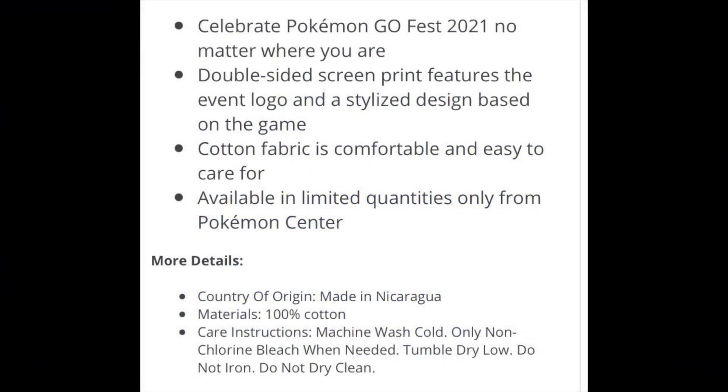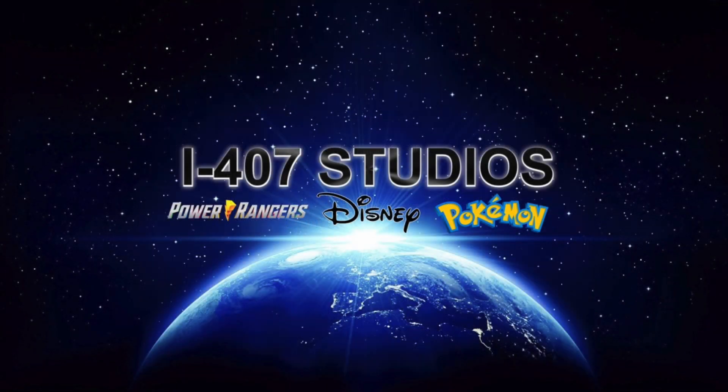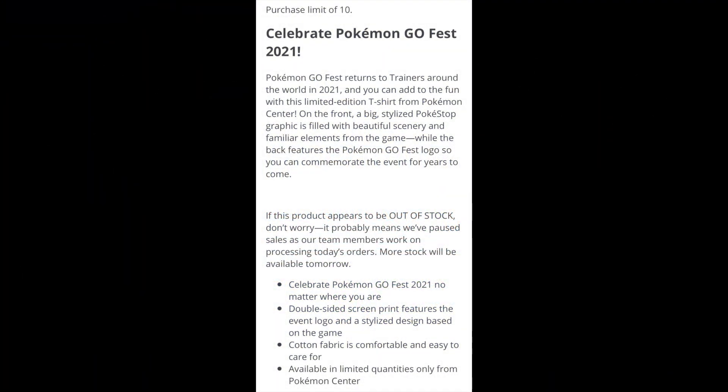The card features Professor Willow and includes a code that can be used at the Niantic offer redemption website to access special research beginning in July. As for when the card is actually released, it doesn't clearly state that. It just says the card is available through the Pokémon Center while supplies last, and that you'll be able to access the research at the beginning of July.